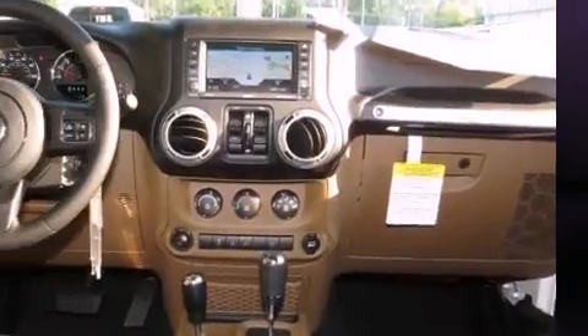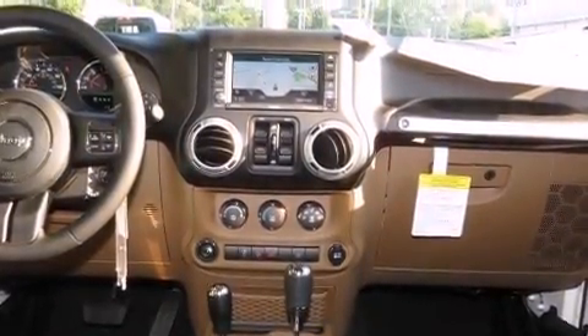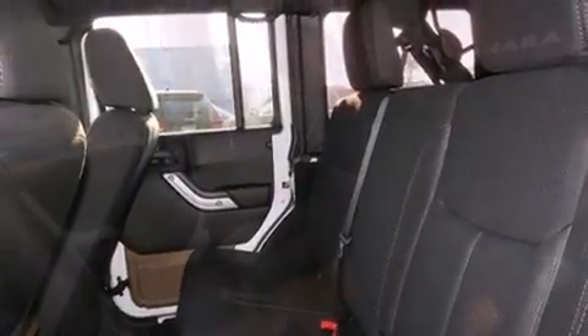It's equipped with tons of terrific amenities, but it won't break your budget, such as remote keyless entry, a tachometer, voice-activated navigation, a trip computer, heated door mirrors, skid plates, and air conditioning.